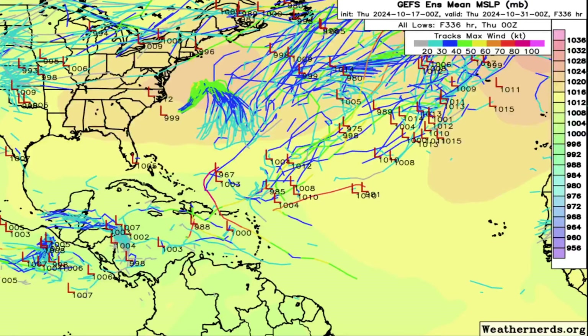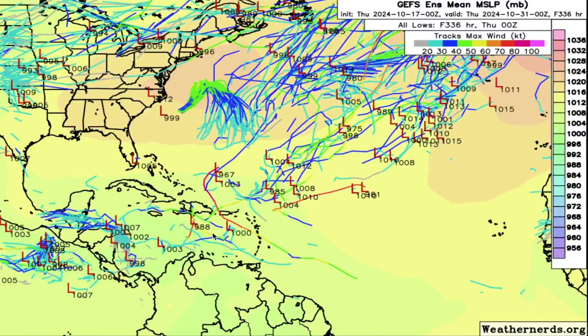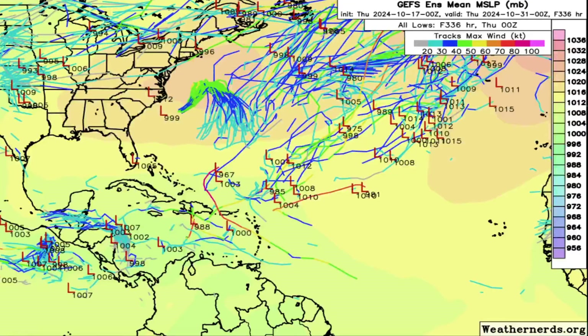The GFS Ensemble model pretty much agrees. We see that this system has an even lower chance of development according to the GFS. We see a couple members showing some northern curvature and a couple showing some type of system wanting to develop and head into the Caribbean, but very, very slim odds. We're dealing with about 30-plus models here and we're only seeing like two or three show anything. So still incredibly low odds from the GFS model as well. Overall, great news coming out of the tropics.